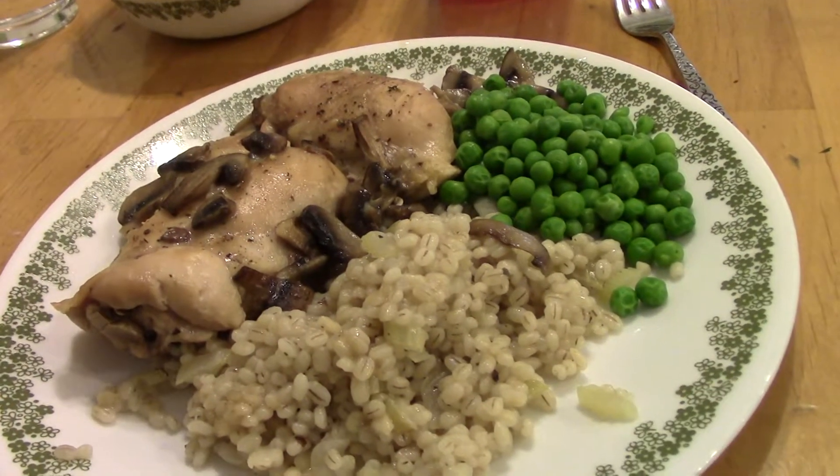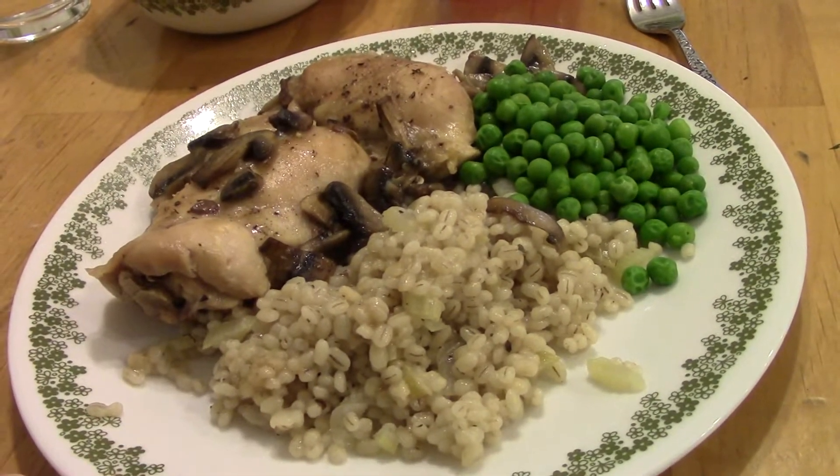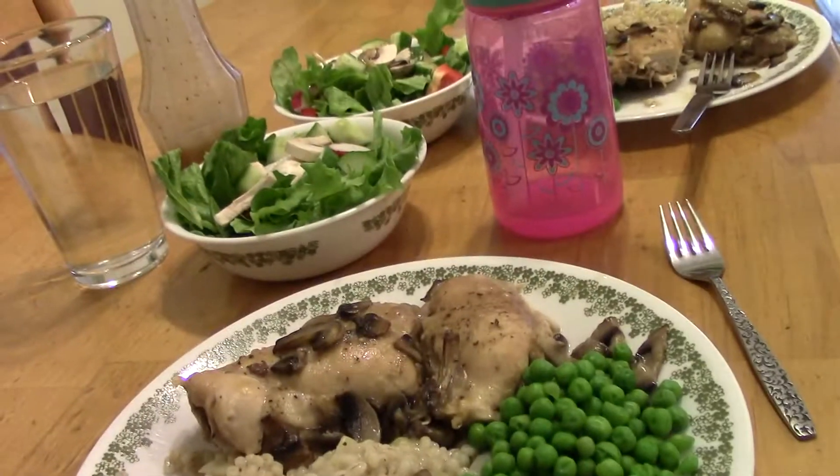Dinner on Tuesday is some baked chicken thighs with mushroom gravy on top. I made a barley pilaf with some onions, celery, and sage, and some peas and green salad.